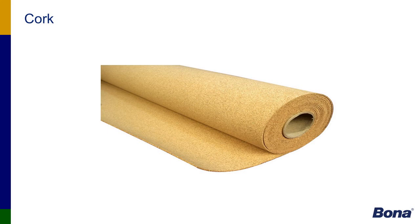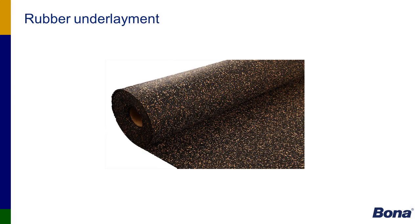Cork and rubber underlayment are two products that architects, designers, and contractors specify for sound-dampening properties. However, I'd like to point out that our R851 adhesive has a built-in sound-dampening property — a sound rating of 71 decibels per ASTM testing E492-092C. So cork and rubber underlayment are not needed if a contractor is using our R851 adhesive.